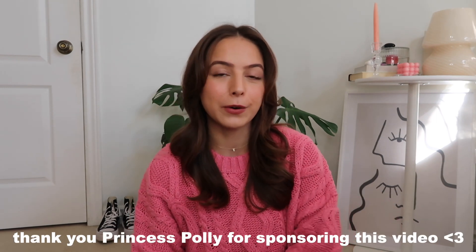Hi guys, it's Taylor! I have my monthly Princess Polly haul for you. I have a few going-out pieces, some sweaters — I'm just really excited about everything. I want to thank Princess Polly for sponsoring this video. All the items and sizes will be linked in the description box if you want to get any of them.